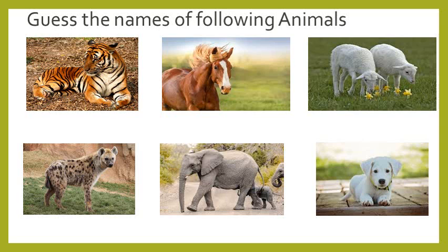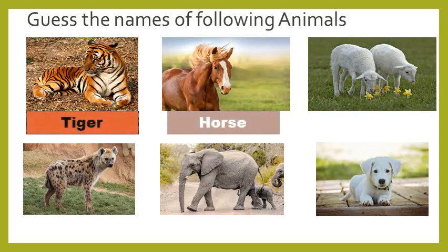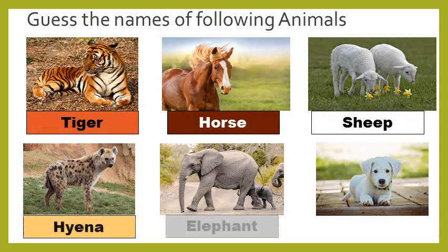They are tiger, horse, sheep, hyena, elephant and dog. Well done!